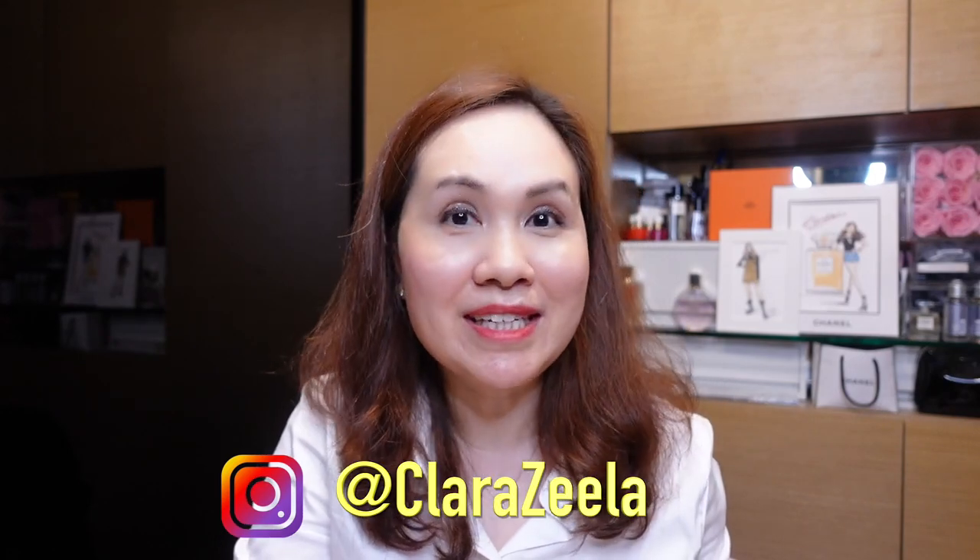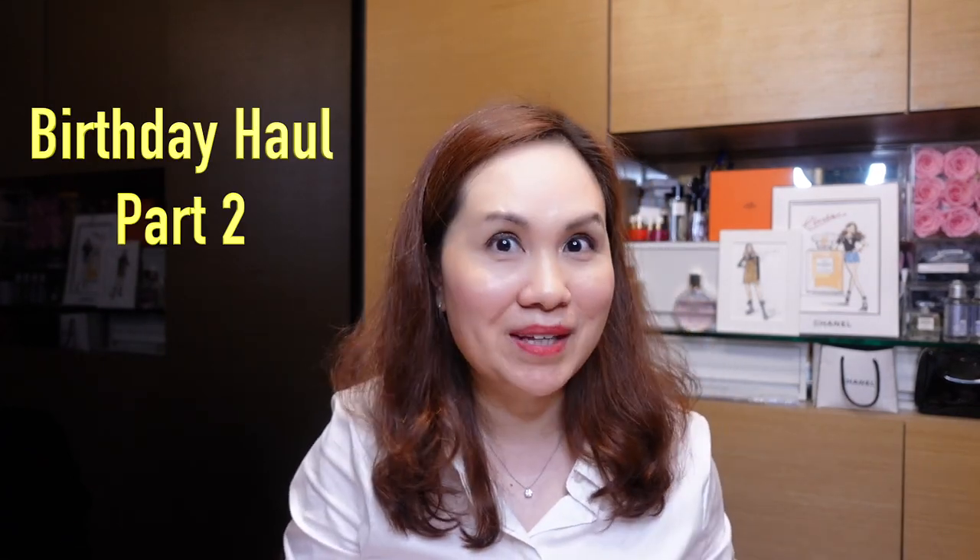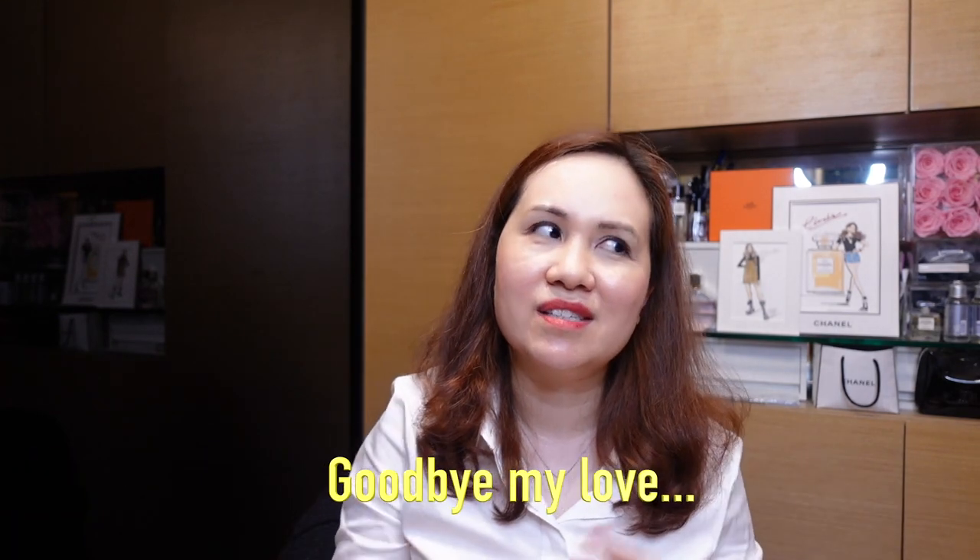Hi there, welcome to my channel. My name is Clara Z and I do videos on luxury handbags and fashion items. Today I wanted to do a part two of my birthday haul, and we go back to my first love, which is definitely Chanel. I've picked up a few items from Chanel — I'm not shopping as much with Chanel anymore due to quality and price increases, but there are still items I really love and I want to share them with you, including some pre-loved finds and a new item.